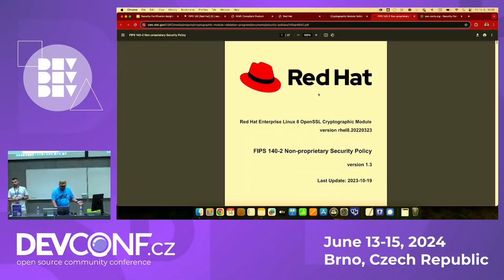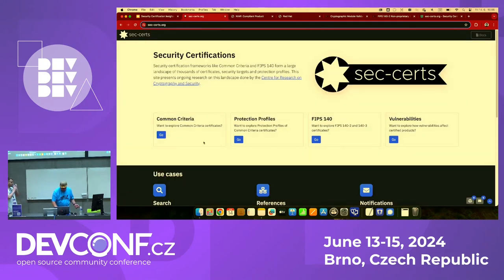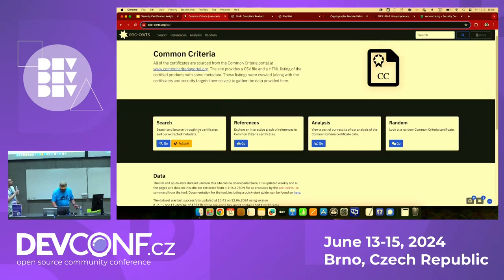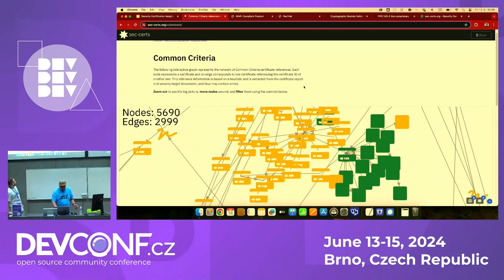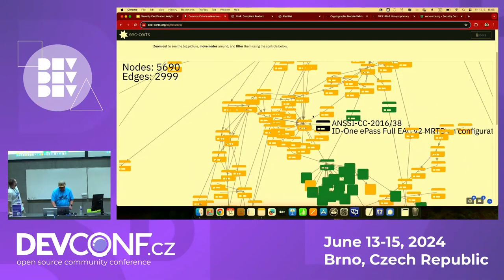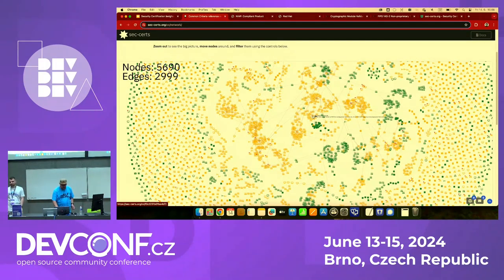This is how the security target looks — it's a PDF that needs to be extracted. It describes all the security functionality of Red Hat Enterprise Linux, this one being version 9.0. This is for Common Criteria, and here is the certificate for FIPS — Red Hat Enterprise Linux 8 OpenSSL Cryptographic Module under FIPS 140-2. These things are extracted and saved in the database. One key feature is the references: a huge graphical representation of all relationships between different certificates. The whole ecosystem is huge and you can't manually do it on your own.